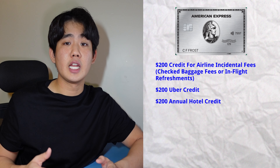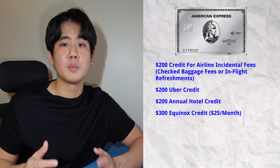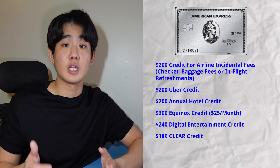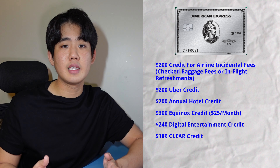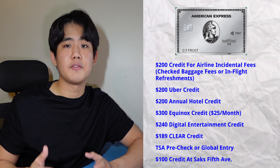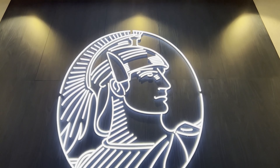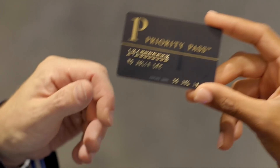You'll also get a $200 annual hotel credit, up to $300 in Equinox credit ($25 per month), a $240 entertainment credit, and a $189 CLEAR credit — a program that uses biometrics to bypass security lines at airports. You'll also receive reimbursement for TSA Pre-Check or Global Entry, and up to $100 annually in statement credits at Saks Fifth Avenue. The best benefit of the Amex Platinum is access to a large selection of airport lounges, including the Amex Centurion Lounge, Delta Sky Club lounges, and Priority Pass lounges.